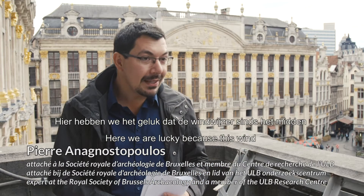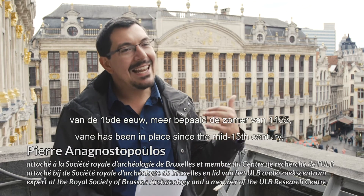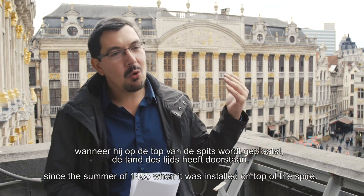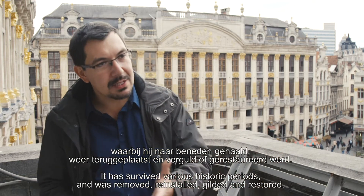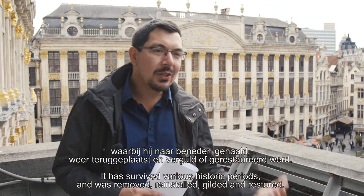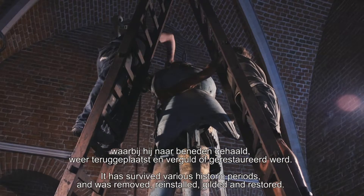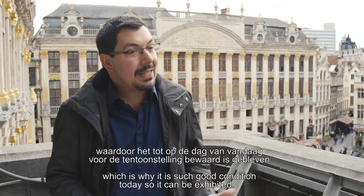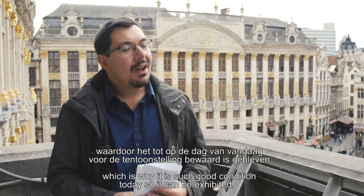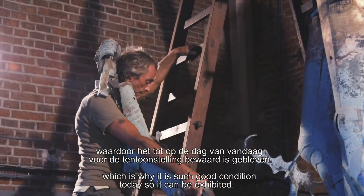On a la chance d'avoir une girouette qui, depuis le milieu du XVe siècle — depuis l'été 1455 — au moment où on la place au sommet de la flèche, a perduré au travers des périodes historiques, tantôt descendue, tantôt remontée, dorée ou restaurée à quatre reprises au XIXe siècle. Ce qui a permis évidemment de la préserver jusqu'à aujourd'hui pour une exposition publique.